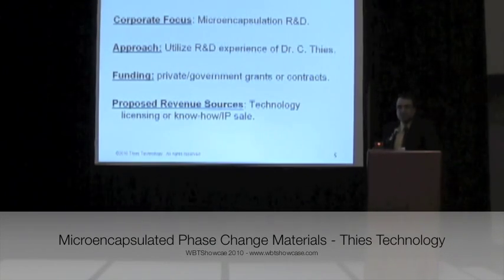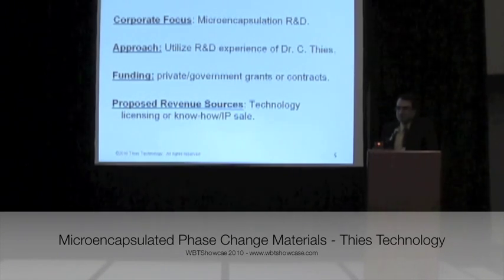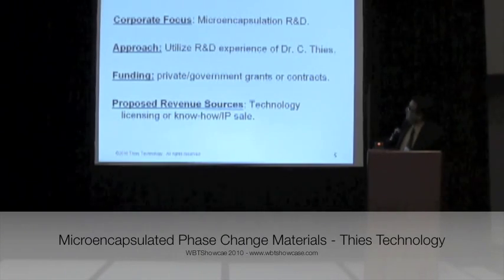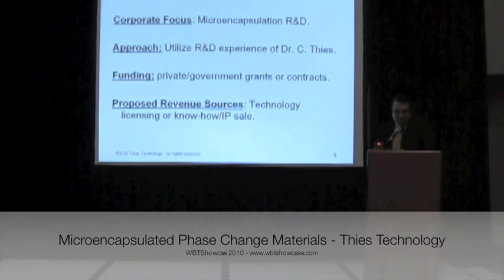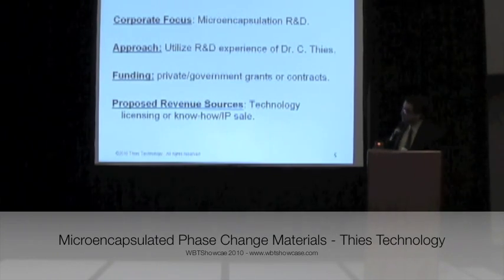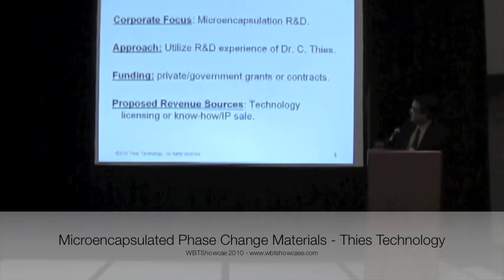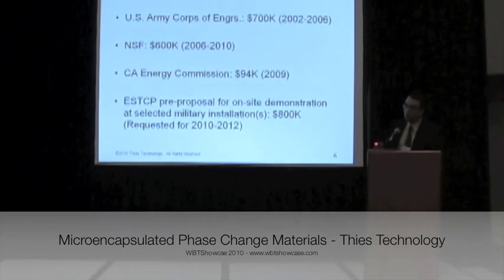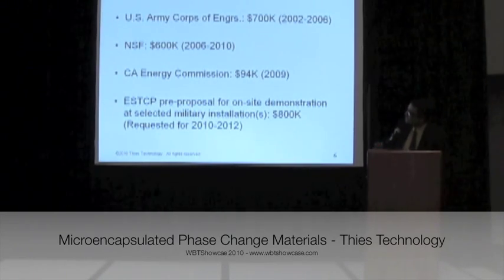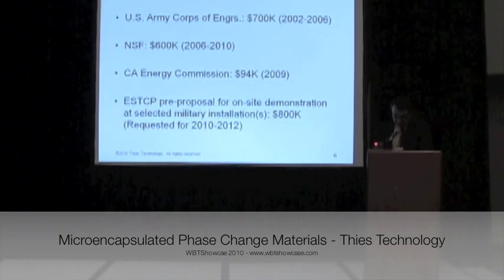This technology has broad experience in microencapsulation in general. Microencapsulation technology can be used in several applications, not just heat transfer. Dr. Thies has about 30 years of research and development experience with phase change materials. And let me show you the amount of funding that has gone into this technology so far — from the U.S. Army Corps of Engineers, from NSF, from the California Energy Commission — and another proposal is being prepared right now.